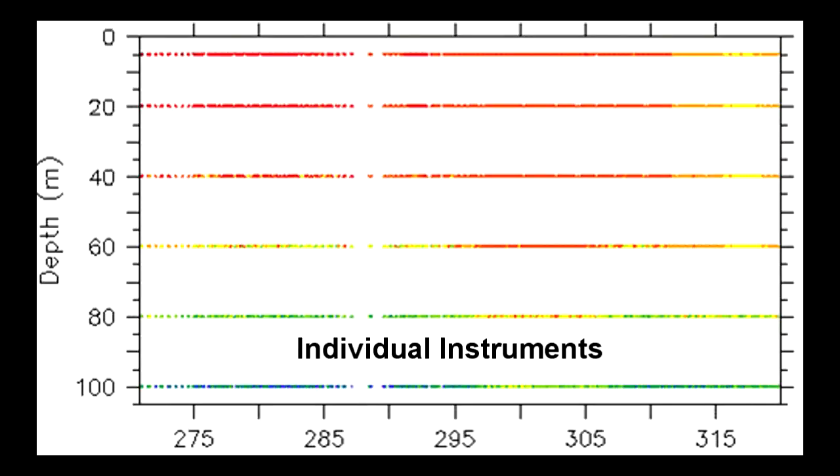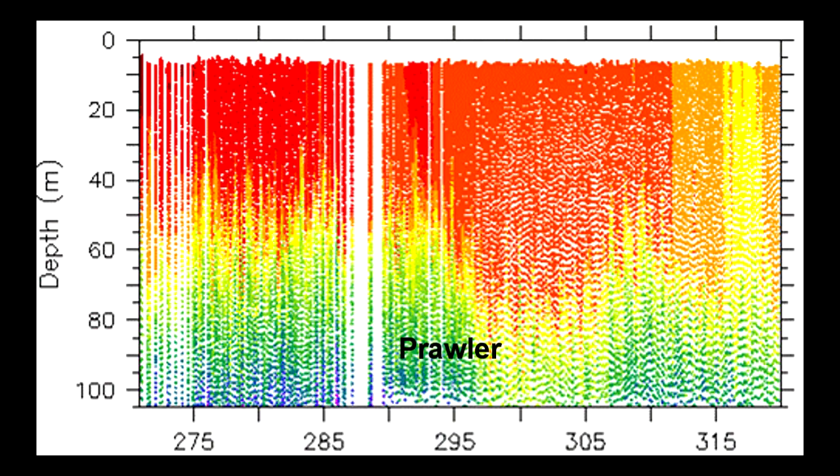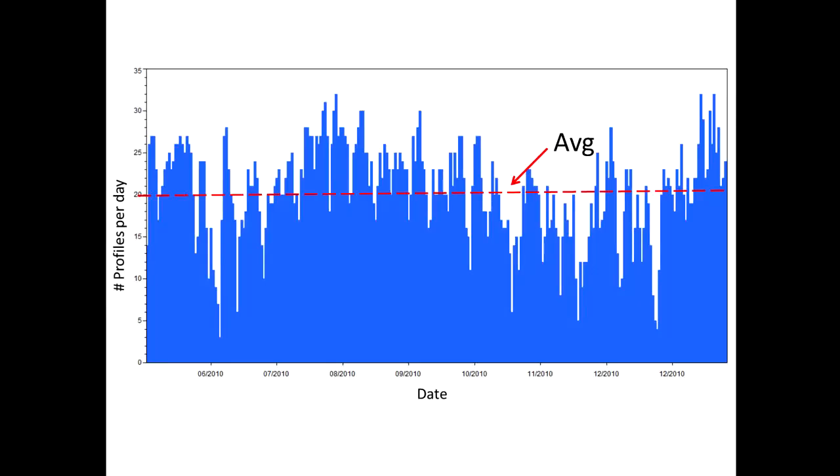Instruments on a mooring line measure at discrete depths, but the Prawler measures dense integrated vertical profiles. The Prawler averaged 20 profiles per day at a deployment location just south of Hawaii.